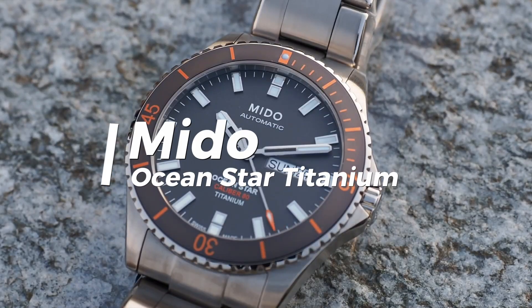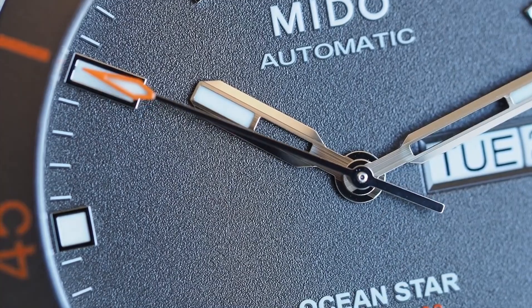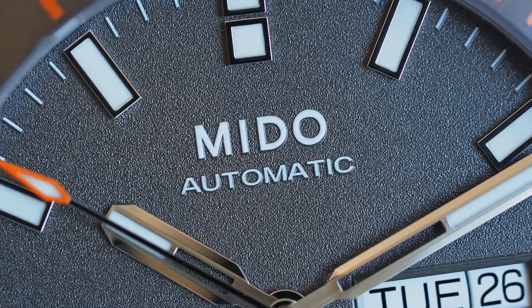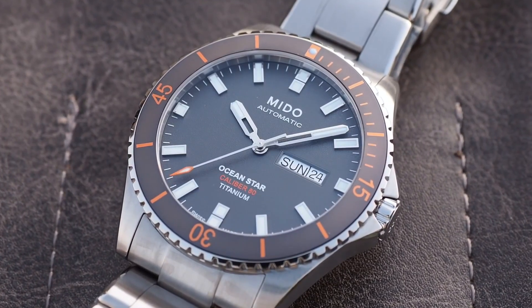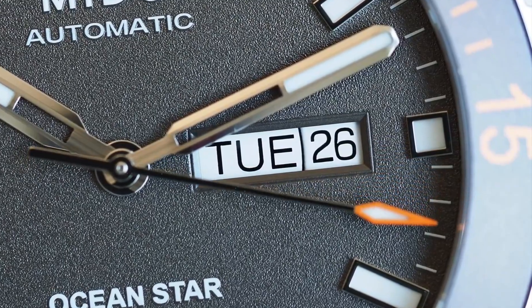Mido Ocean Star Titanium. While there are a variety of Mido Ocean Star models available, I'm focusing on the Titanium version for our discussion. Hands down, this is one of the best titanium watches available for the price today. The lightness of the titanium combined with the thinness of the case as well as the 80-hour power reserve create a wrist presence and wearing experience that tends to stay with you.